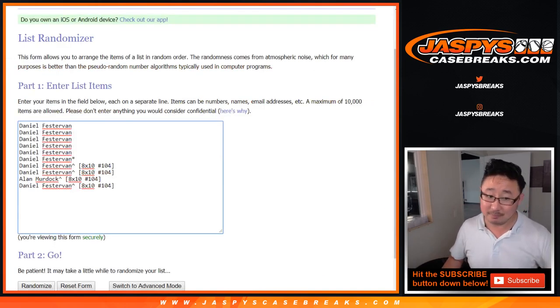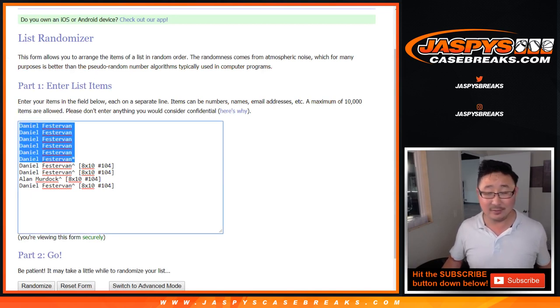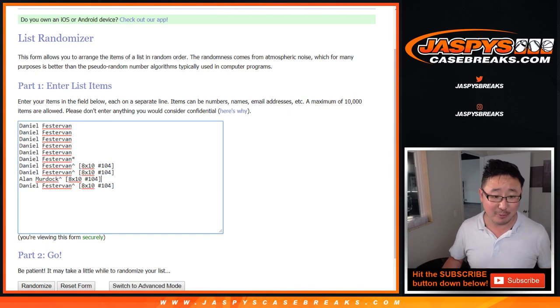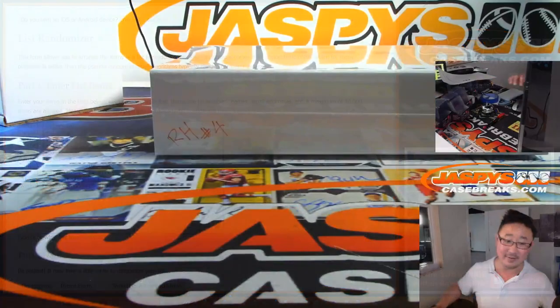Big thanks to Daniel for buying out the first six spots here in the break. Good luck. And in the 8x10 break that we just did, he won three of the four spots. If you like to root for underdogs, there's Alan right there. Good luck to both of you. Thank you very much.